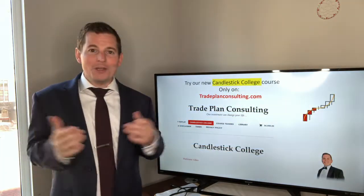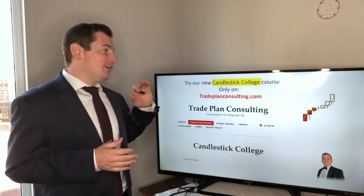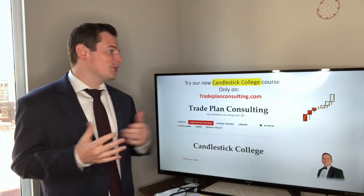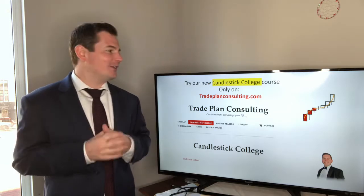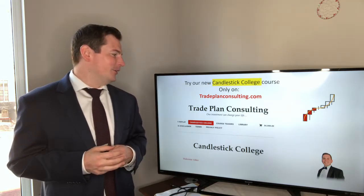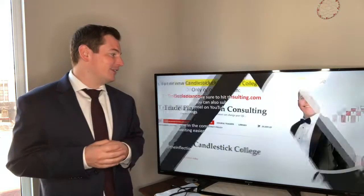If you have no idea what I'm talking about with these candlesticks, then you definitely want to check out my new course, Candlestick College. It is an introductory course to understanding the markets, the charts, and the candlesticks. Check that out at tradeplanconsulting.com — can't miss that link, it's the first one.